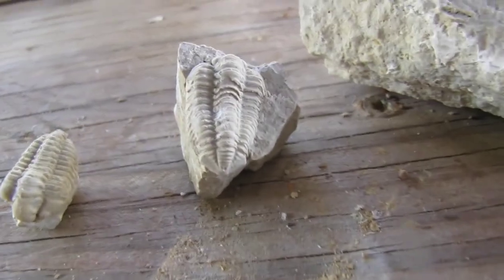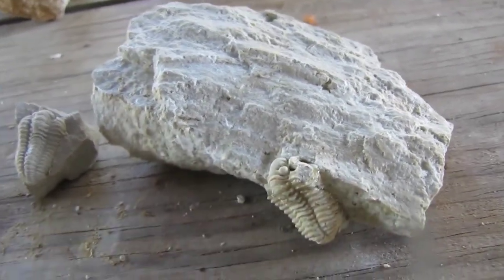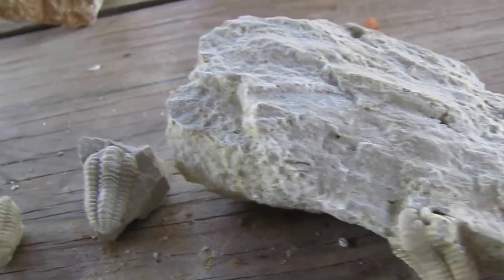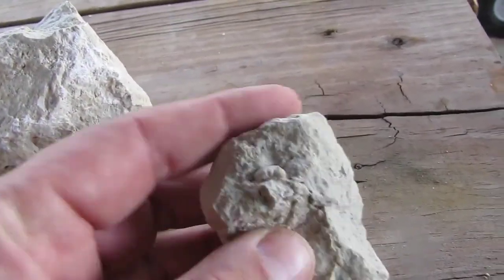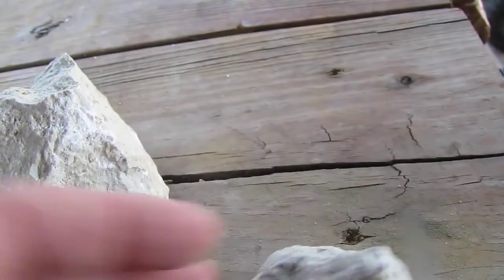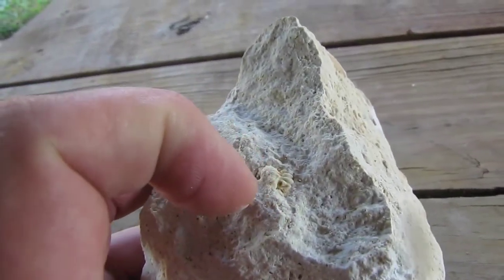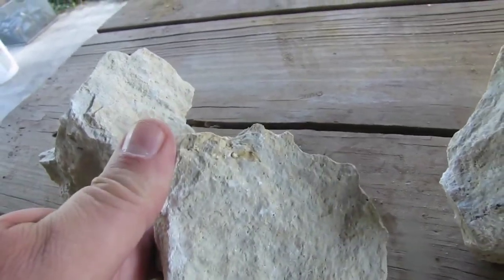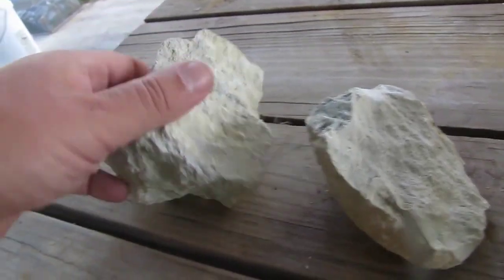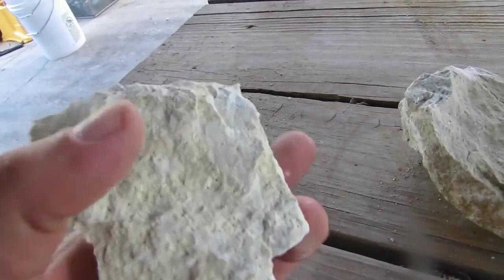I'm home — I made it back from my trilobite hunt up in Grafton, and ooh buddy do I have some humdingers to show you guys. These three here I've already popped out of their matrix for the most part. This one I actually had to repair with a little bit of super glue — no big deal, super glue fixes fossils the world over. But over here I have some that I haven't taken out of the matrix yet. You can see that little guy's head sticking right out, and I've got another one living right there on this rock.